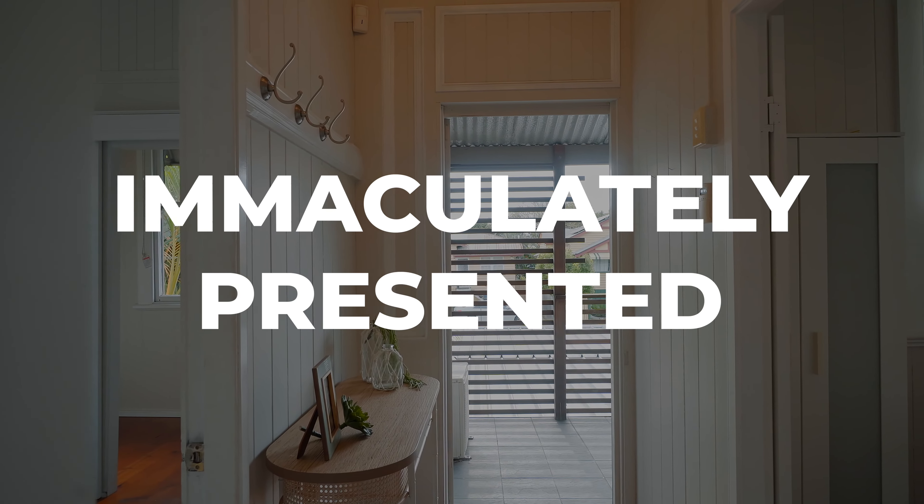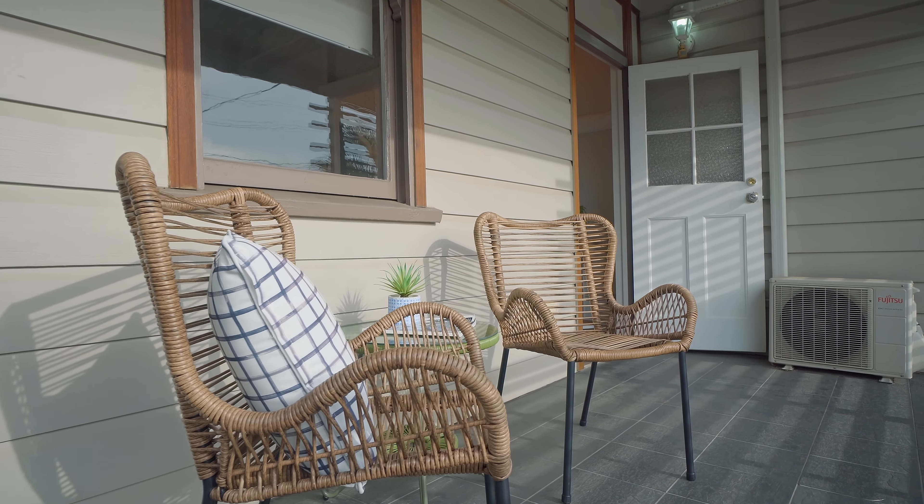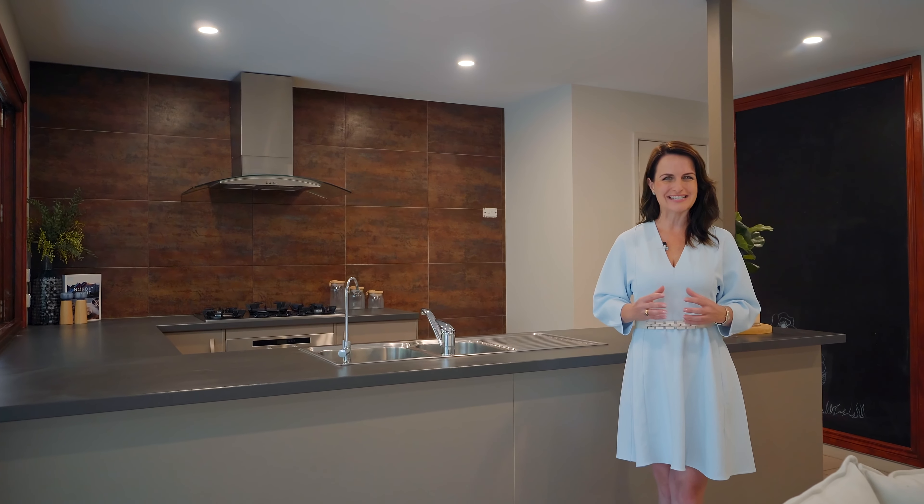This beautiful home is vacant and ready to make it yours, just in time for Christmas. I look forward to seeing you soon.